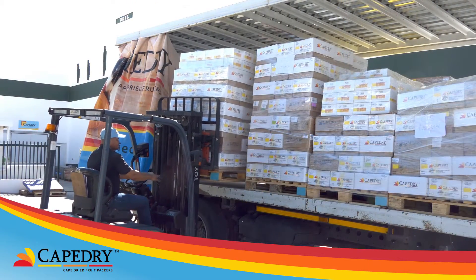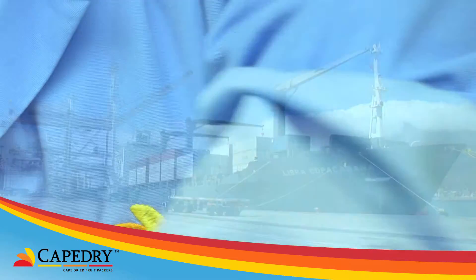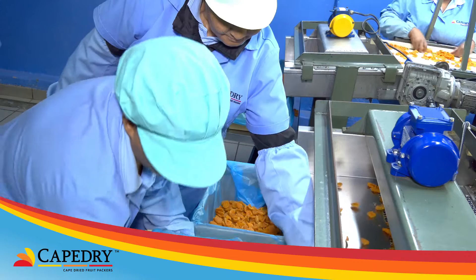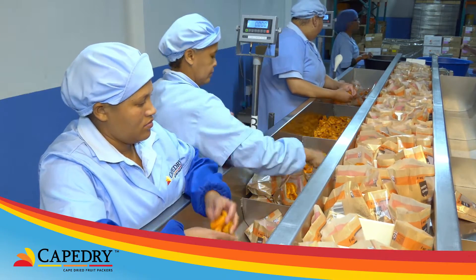Orders are distributed locally or sent to Cape Town Harbour for export. Cape Dry Fruit Packers ships all of its export products in this way to ensure that the customer gets the best possible quality delivered to their door wherever they may be.